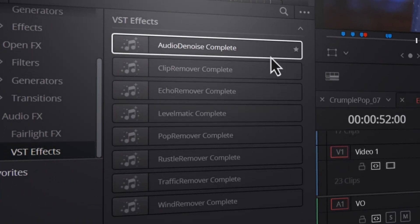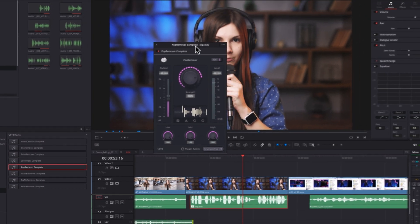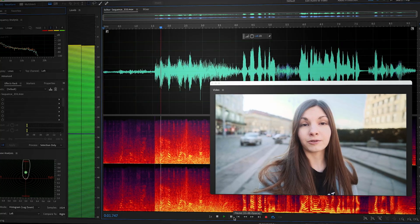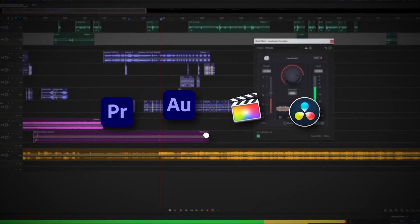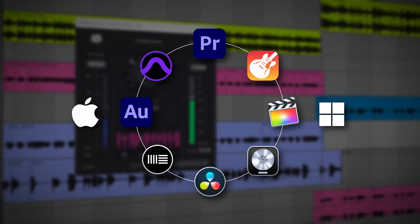Crumple Pop is a set of AI-powered audio plug-ins that help you fix bad audio and make it sound really professional in just a few simple clicks. From echo, wind, traffic, pop, and other noise removal tools to leveling out your audio volume, the plug-ins are super easy to use and they work in Premiere Pro, Audition, and DaVinci Resolve. They're available as VST so you can hook them into any software you might be using.